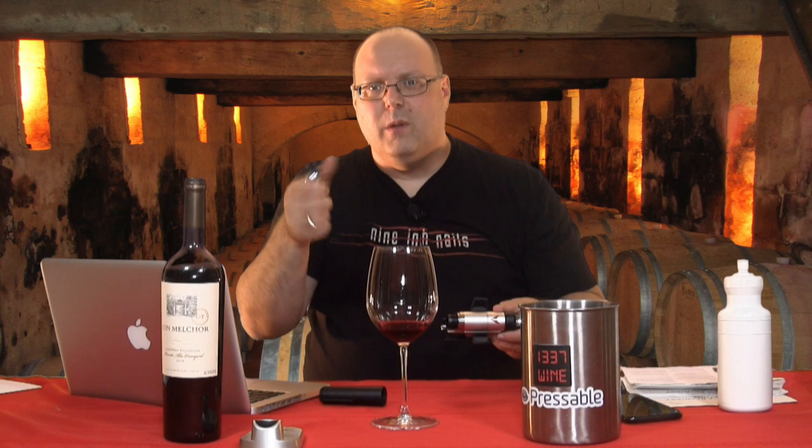Oh, this Coravin is about to run out of gas — I heard the hiss, it's about to pop. I don't know if you can hear it; I thought it was the fan on the laptop for a second. Let's just finish it off — I'm not sure why it does that, I think the cartridge is almost out, it feels pretty light.